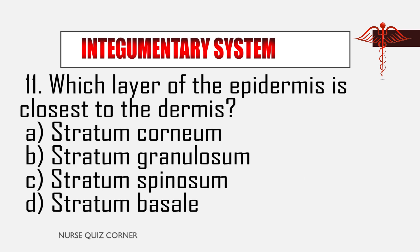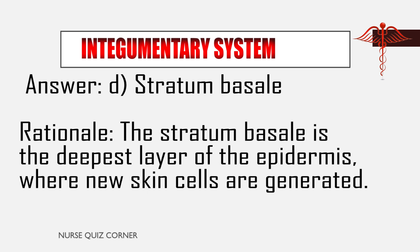Question 11: Which layer of the epidermis is closest to the dermis? A. Stratum corneum, B. Stratum granulosum, C. Stratum spinosum, D. Stratum basale. Answer: D. Stratum basale. Rationale: The stratum basale is the deepest layer of the epidermis, where new skin cells are generated.